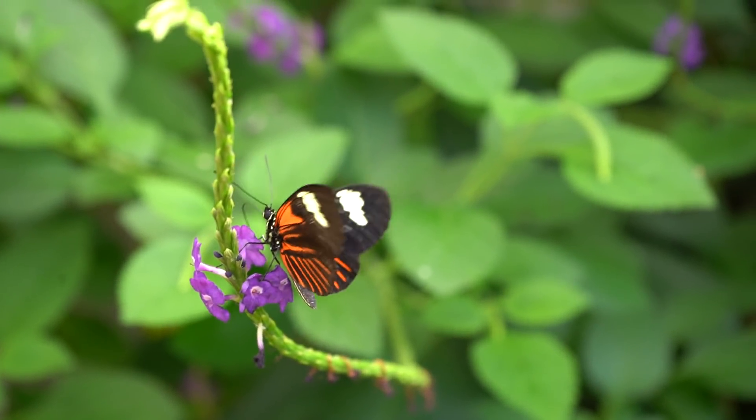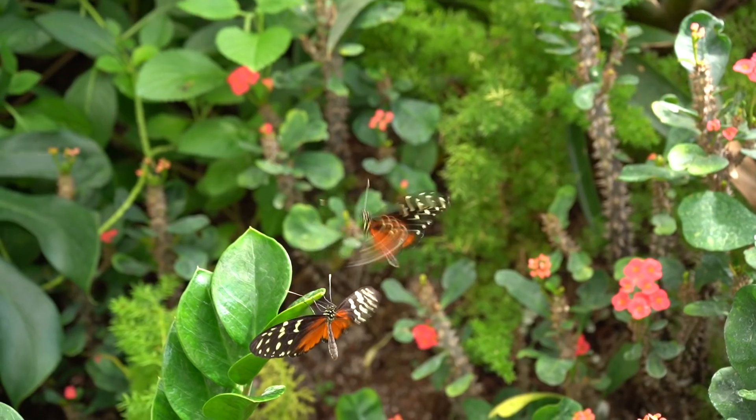How many different types of butterflies do you see? There's around 30 or 40 different species in here at any given moment. These butterflies weren't born here — they actually come from eight countries around the world from small family farms that raise them. So today we're going to talk a little bit about that caterpillar farming process and talk about how important that is.